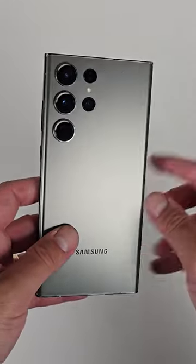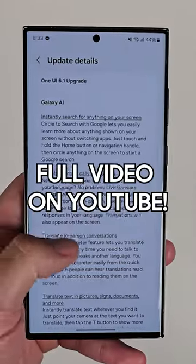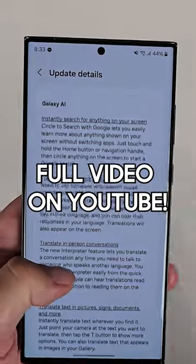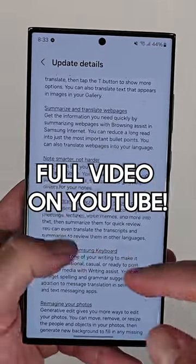I just got the update for One UI 6.1 on my Galaxy S23 Ultra. This is the big update, the one that brings all of the Galaxy AI goodness that we've been enjoying on the S24 series since the start of the year. So let's break down the update according to Samsung's release notes and go through all of them and pick out the best ones that are worth knowing about right now.